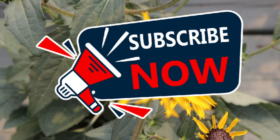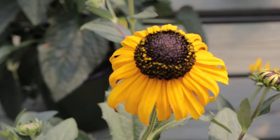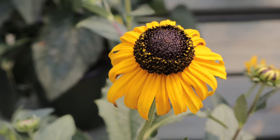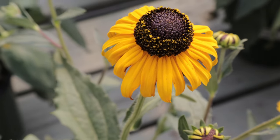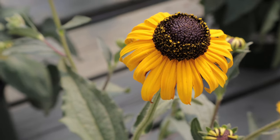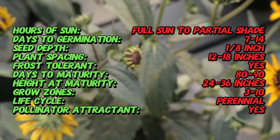Black-eyed susans are often among the first wildflowers to bloom in areas recovering from wildfires, helping to stabilize the soil and prevent erosion. They are native to North America and were first documented by early European settlers, and are part of the Asteraceae family, widely naturalized across the continent.